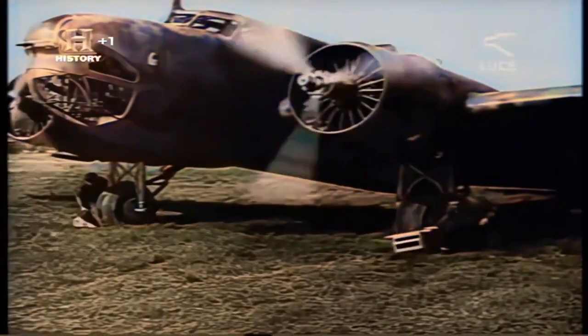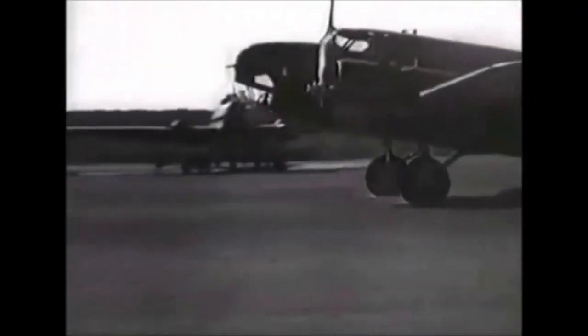Over 1,200 Sparviero were constructed, being at least twice as many as the Cicogna. The BR.20 holds the distinction of being the first all-metal Italian bomber to enter service, and at the time it was regarded as one of the most modern medium bombers in the world.